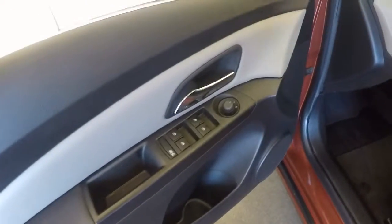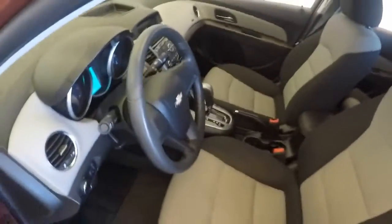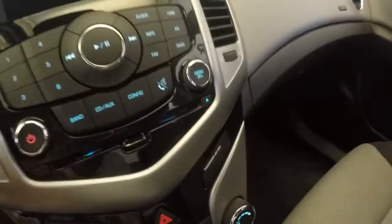Back seat, no stains — nice and clean. Nice paint. Window and door controls, hand mirror controls on the door. Manual seats. Nice interior.